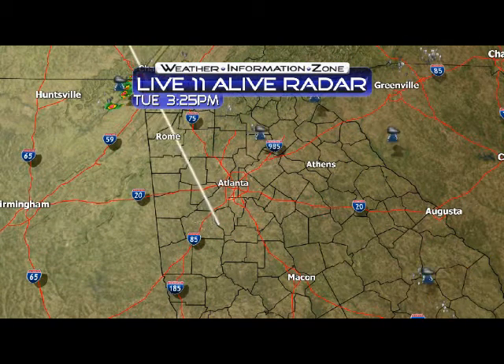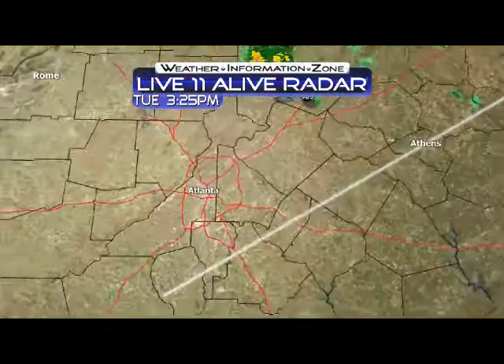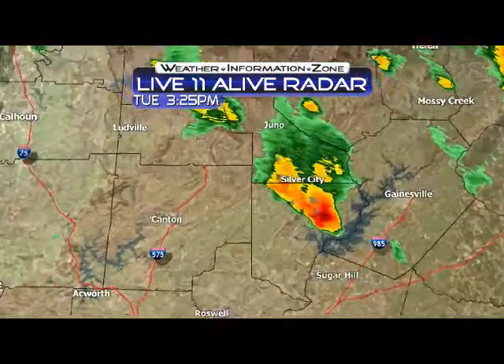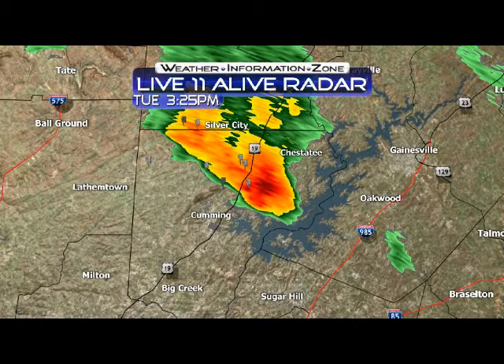Right now the only storms we have are basically in parts of Hall, Forsyth, and Dawson County. Let me show you what we're looking at on Live 11 live radar with reflectivity on the screen. There you can see these storms to our north — the biggest storm in the state right now is just north of Cumming, right around mile marker six and four on Lake Lanier.